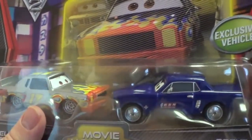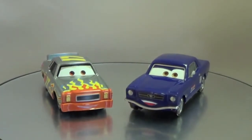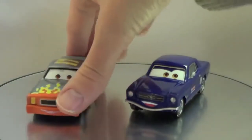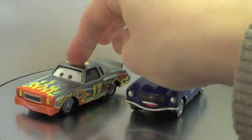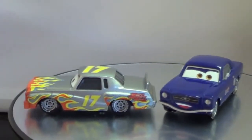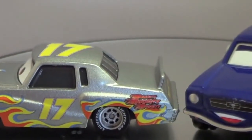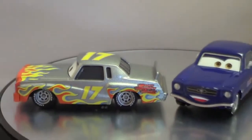I'll open this up right now. Here they are outside of the package. They're both 1:55 diecast cars. I'll start with Daryl CarTrip here. He's got more of a silver metallic paint with flames, his number 17 painted on him. One cool detail too is on his back right behind the tire — you can see it says "boogity boogity boogity," which is his catchphrase.